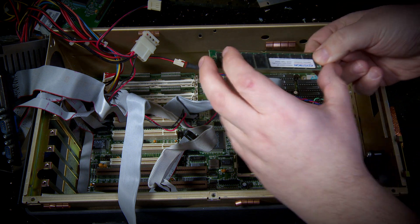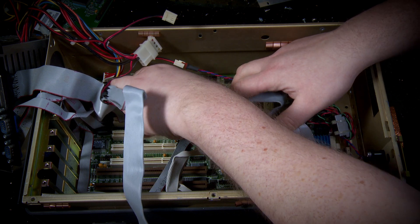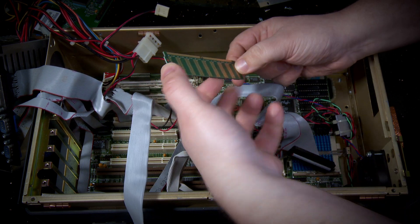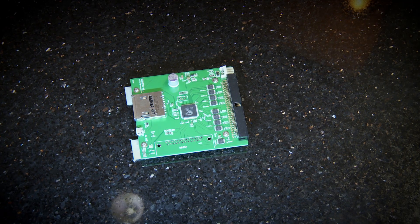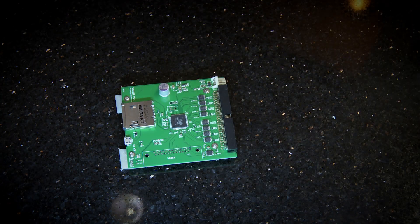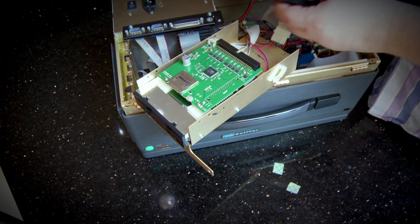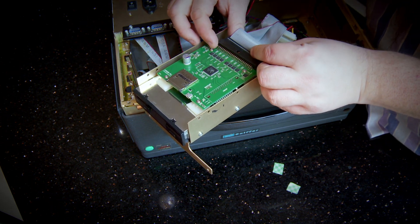I'll also replace the spinning glass disk with an SD card-based disk emulator. While the disk hasn't died yet, the rubber inside where the arms sit generally tends to go a bit soft and squidgy and sometimes they stick the arms in place. Also, the original SCSI disk does make one hell of a racket — most of the noise that comes out of this thing is the disk. So I'm really not going to miss that sound.